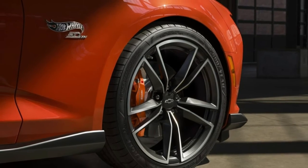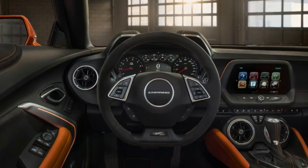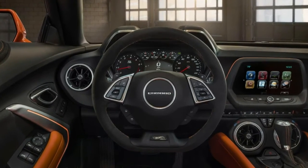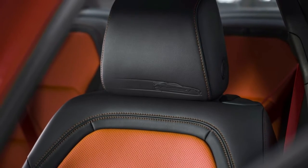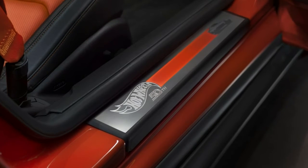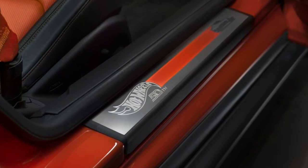Originally unveiled last fall, this special edition of the Camaro features a crush orange exterior that draws inspiration from the Hot Wheels tracks that many of us grew up with as kids. The model also has a satin graphite ground effect package as well as satin graphite stripes with silver ice metallic accents.